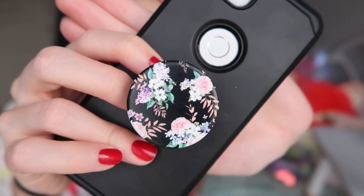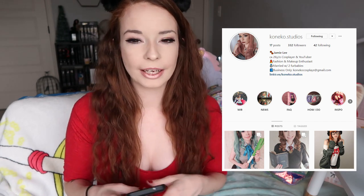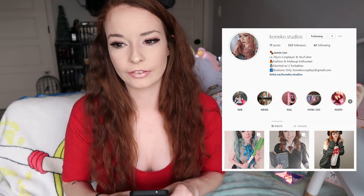It fits my darker fashion style that I've been trying to do more of online for my cosplay. My backup cosplay account is koneko.studios, and I want it to be where I show makeup looks I practice with and maybe different fashion styles. Taylor R is one of my big inspirations for both YouTube, vlogging, and her fashion sense. So the PopSocket was the first thing.